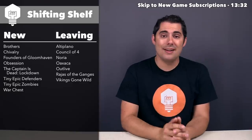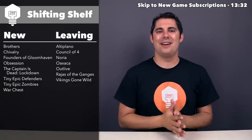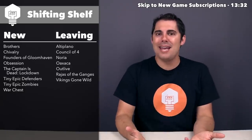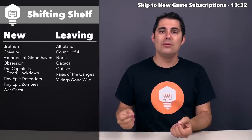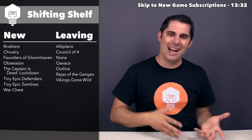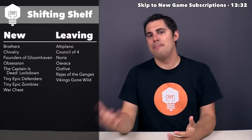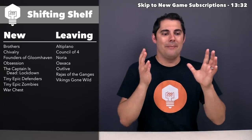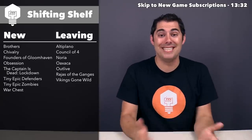Next up, we have Rajas of the Ganges — another one I picked up at Essen last year, and another one I've done a full playthrough and a review for. This one is a worker placement game where you also have dice as resources that you roll, and you use them to do a variety of things like tile laying, and ultimately it's a bit of a race game as you're trying to get money as well as prestige. It had some really cool ideas and some very kind of dull ideas to me — you can watch my review for more details.